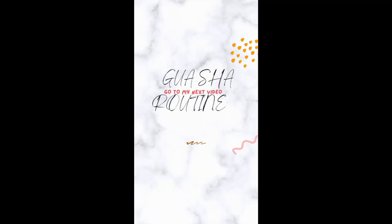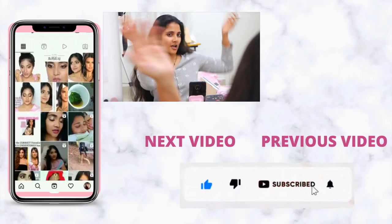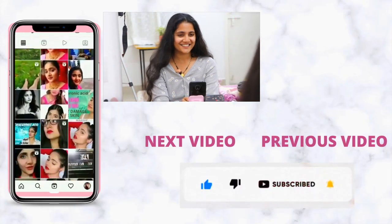If you put the gua sha here, we'll see that in the next video. Please subscribe to my channel!